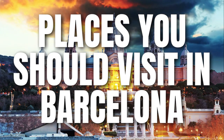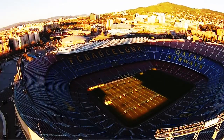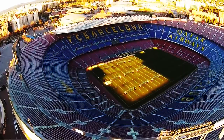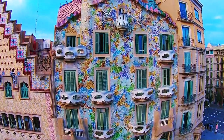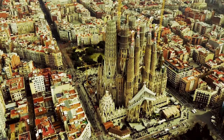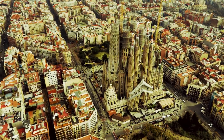Barcelona is a city known for its stunning architecture, creative spirit, and of course the passion the locals have for FC Barcelona. The endless historical buildings in the city will stun you with their beauty and detail — you'll spend your whole time visiting Barcelona completely awestruck. Be sure to plan your travel itinerary with our list of the best places you should visit in Barcelona.